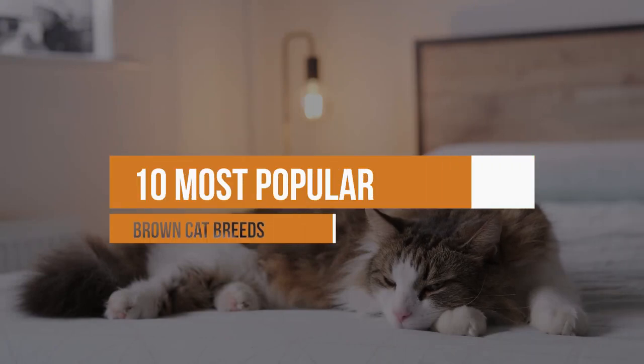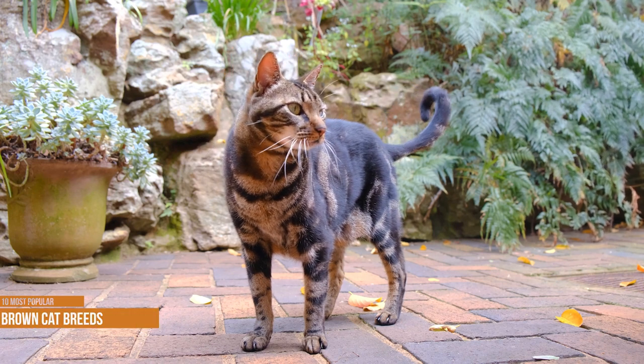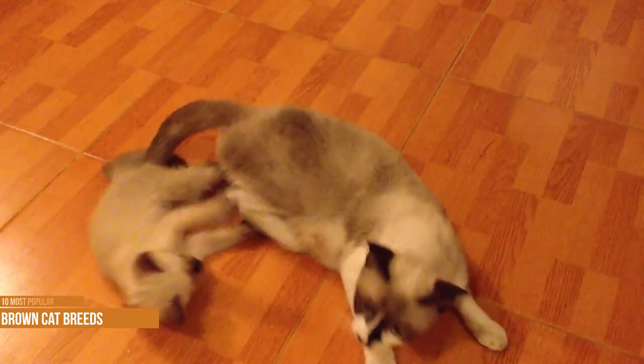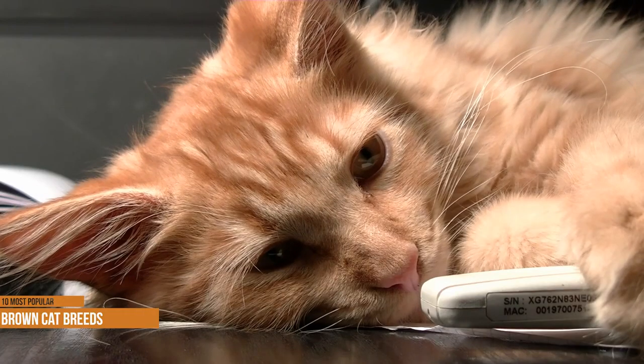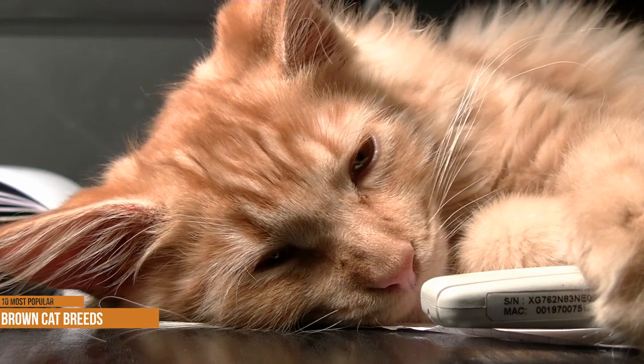10 Most Popular Brown Cat Breeds. Have you ever wondered why you rarely see a pure brown cat? Most cats have brown coloring or patterns in their coats, but solid brown cats are difficult to find. That's why we gathered 10 brown cat breeds that are worth checking out. They aren't all solid brown, but they're all beautiful.